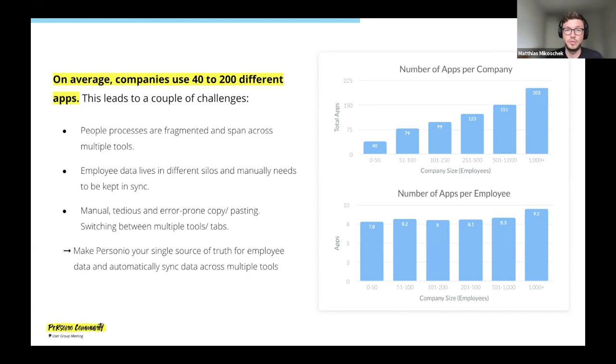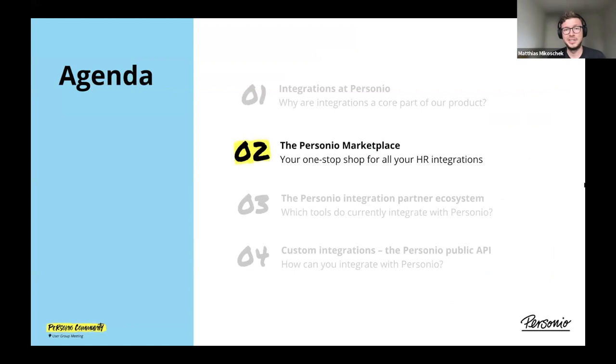How can Personio make a difference here? For most of our customers, Personio really is the system of record and source of truth for employee data — data that is required by many tools used across the organization, maybe even in other departments. With integrations, what we're doing is automating this data transfer between Personio and different tools. So you can spend less time with tedious copy and pasting and more time on things that truly make a difference. This is why integration is important for us at Personio — it extends the functionality and reach of the product while automating some of the most tedious jobs you could have.